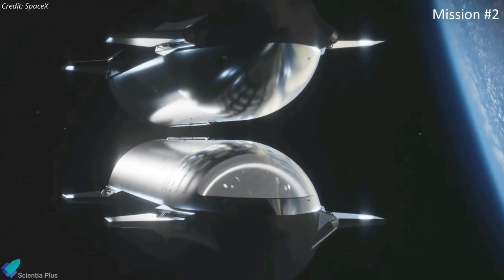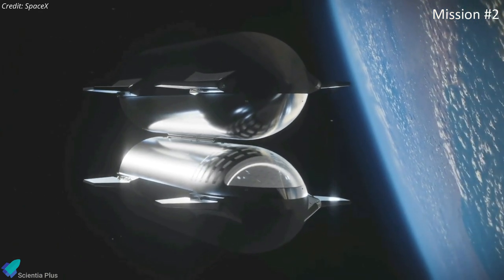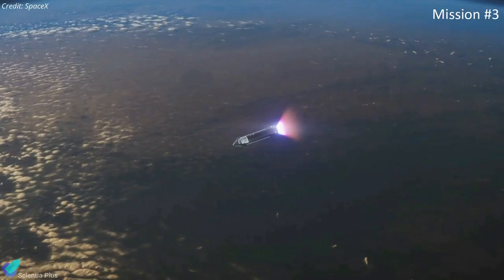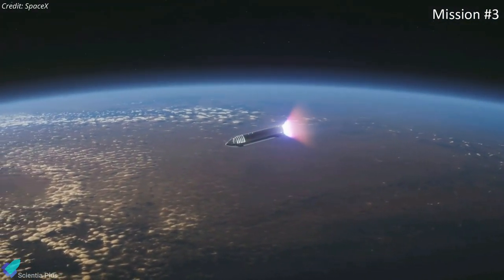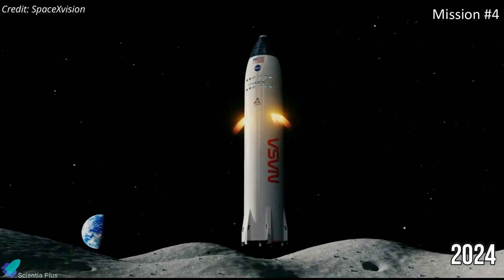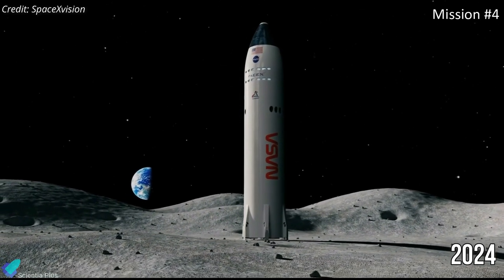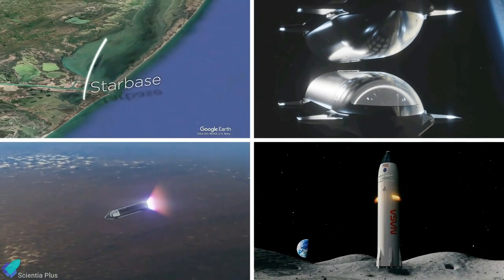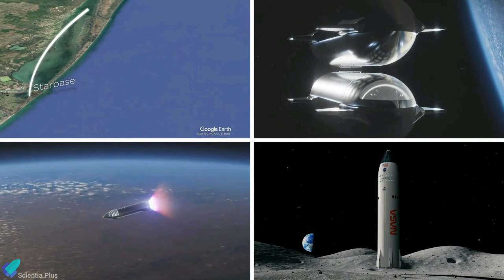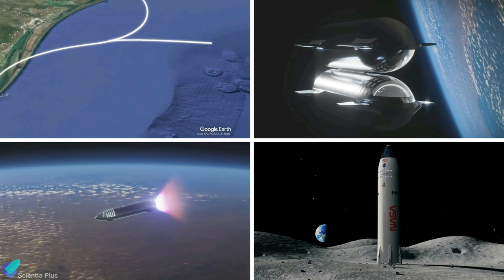After this initial test flight, SpaceX will focus on the second orbital mission, which will demonstrate Starship-to-Starship propellant transfer. The third Starship orbital flight will be a longer-duration mission to mimic the in-space time of a lunar mission, and the fourth mission will be an uncrewed lunar landing demonstration scheduled for late 2024. Only after all four missions are successfully completed will it be clear when to expect a crewed mission to the lunar surface, so it is quite possible that all plans will be adjusted more than once.